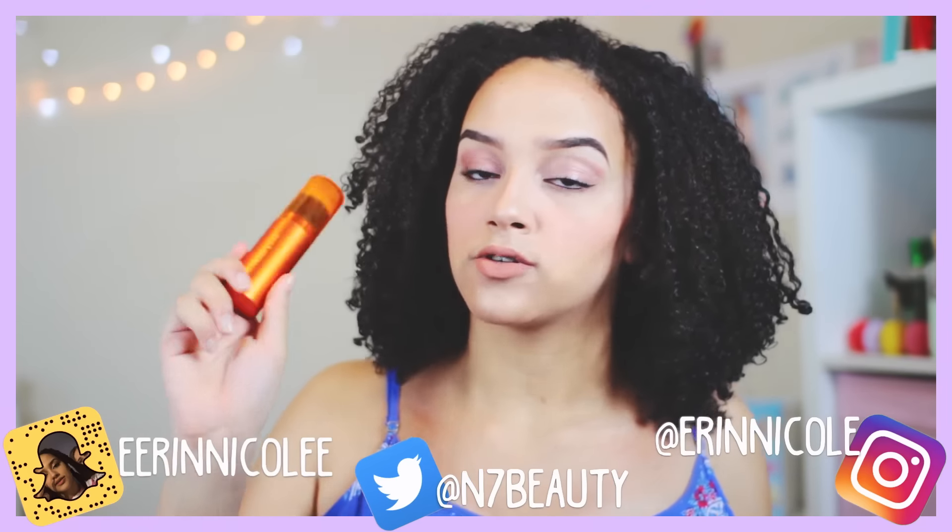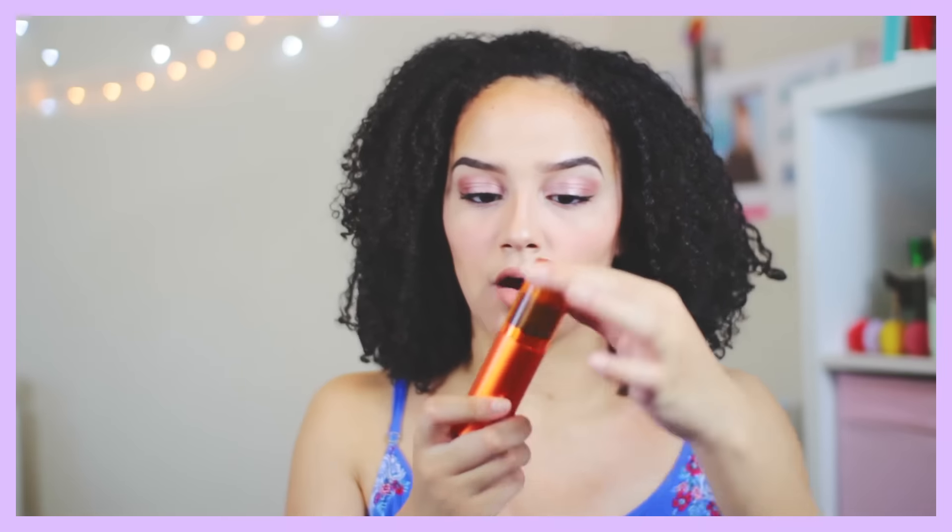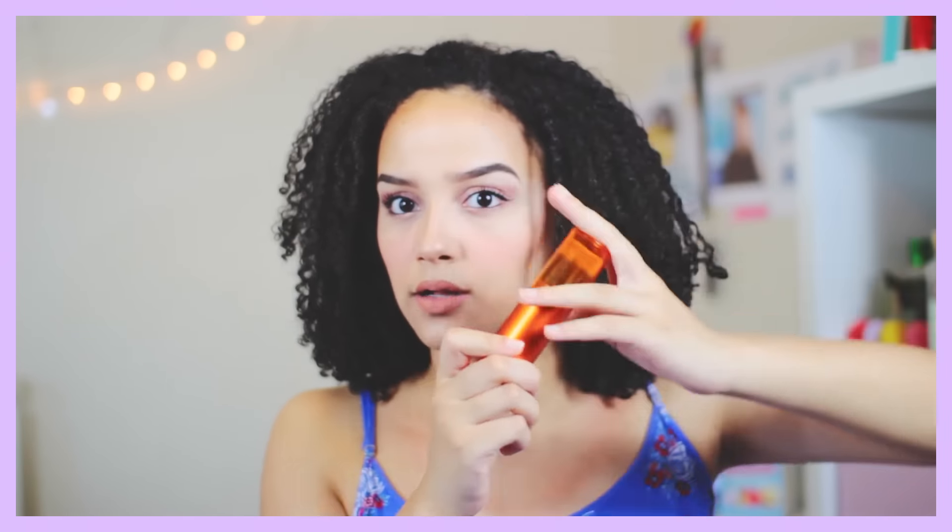Before I go, I was sent this Real Tech Sneak Retractable Bronzer Brush. It's just a bronzing brush — it's so soft. I've been using it to bronze my face, and I really like it because it's compact and you can take it with you on the go. I really like the packaging as well. I'll link this product down below if you guys want to try out this brush.